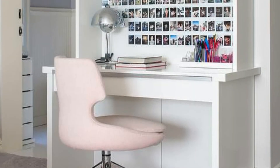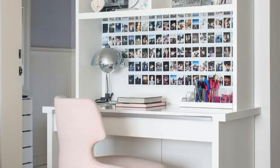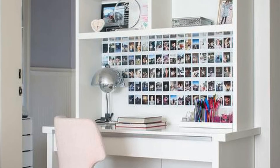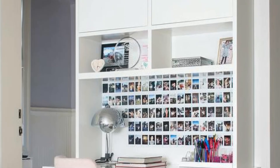7. A beautiful contemporary girls' bedroom features a pink task chair placed on gray carpeting and a white lacquer built-in desk fixed beneath a Polaroid gallery located under shelves stacked beneath white flat-front cabinets.